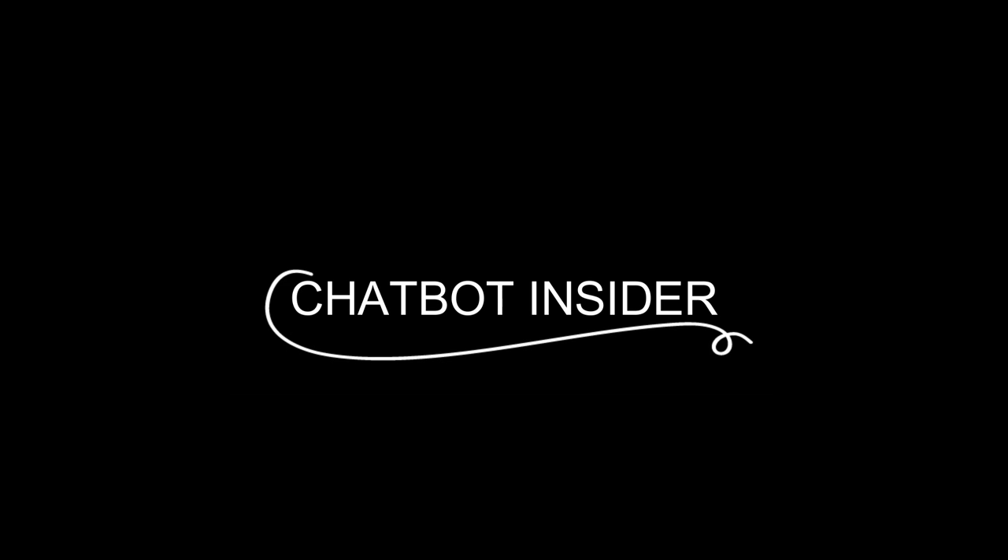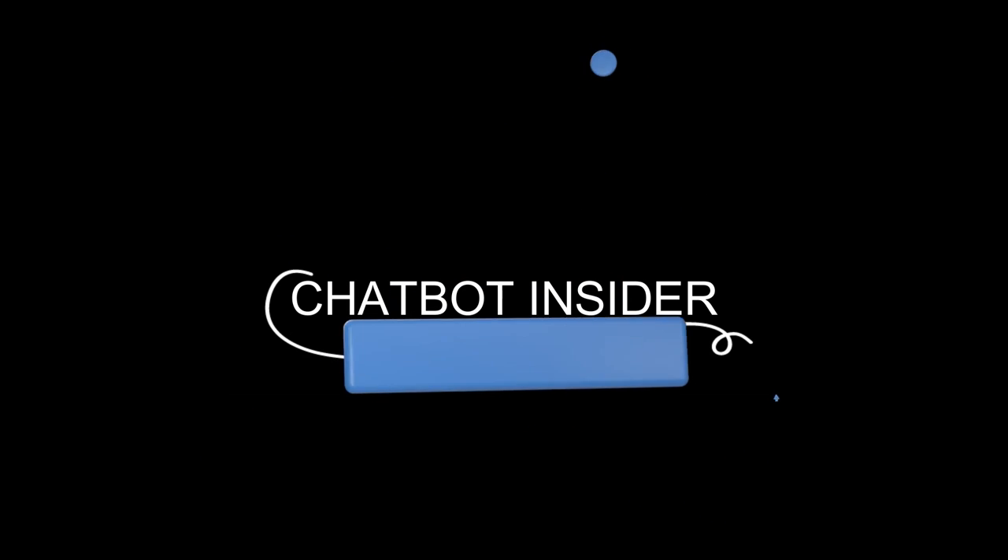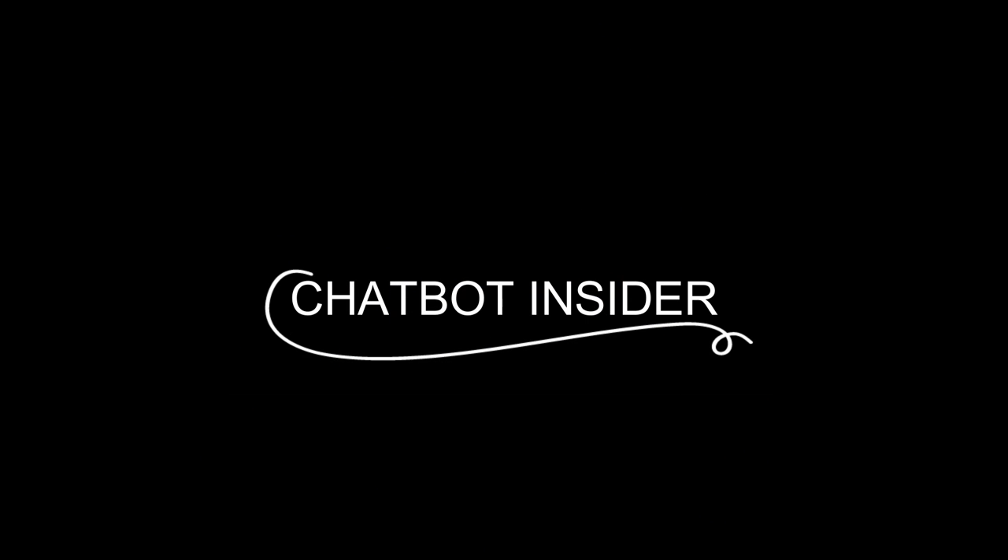Thank you for watching this special demo. We hope you enjoyed the content. Please don't forget to like, comment, and subscribe to our channel. Your support helps us to create more engaging and informative videos for you. We appreciate you and look forward to bringing you more great content in the future. Thank you again for watching.